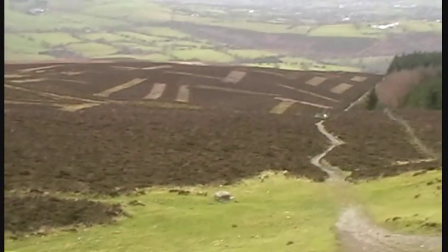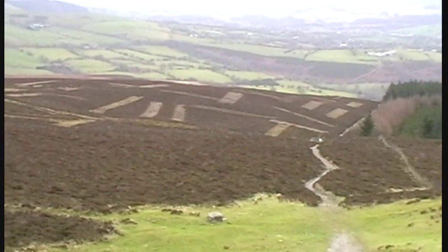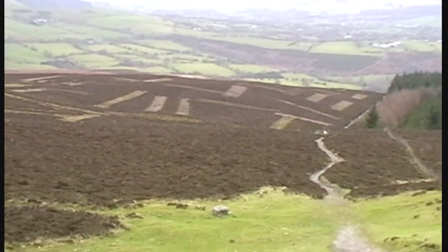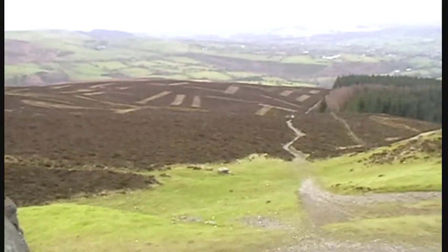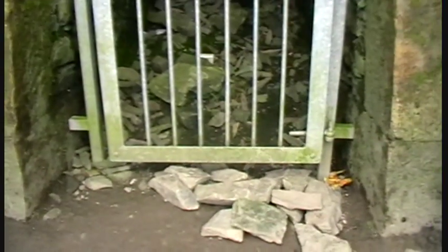I've had people ask in the past what these sections cut out — these strips — are. What they are is the heather being managed. It's part of conservation where they cut strips; they even burn it in some parts, just to conserve it and keep it going. So that's what that is — looks like a patchwork from a distance. They've gated off these little entrances — dead end over there. All health and safety.